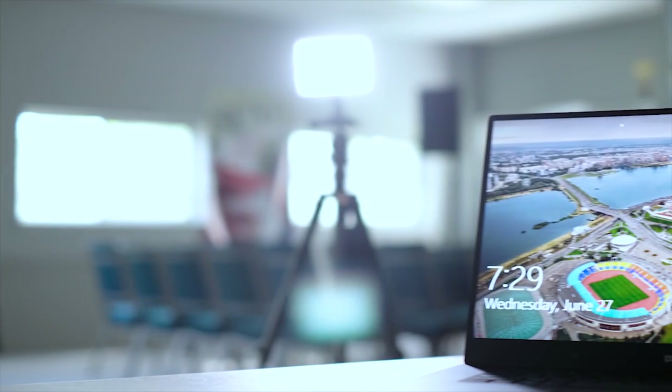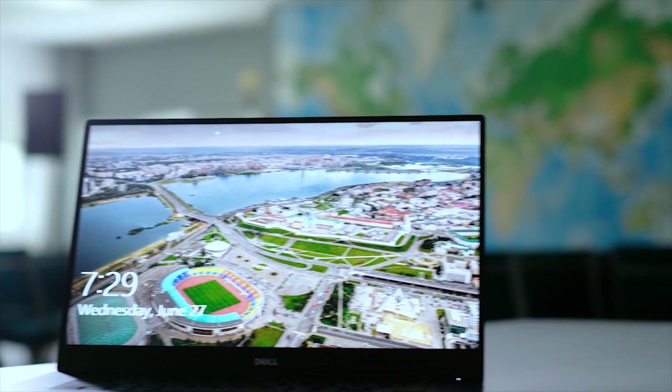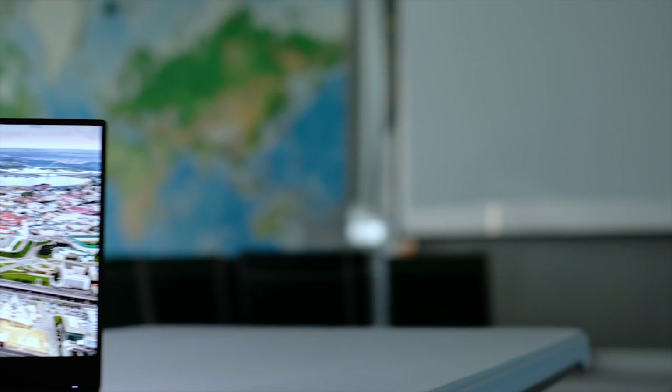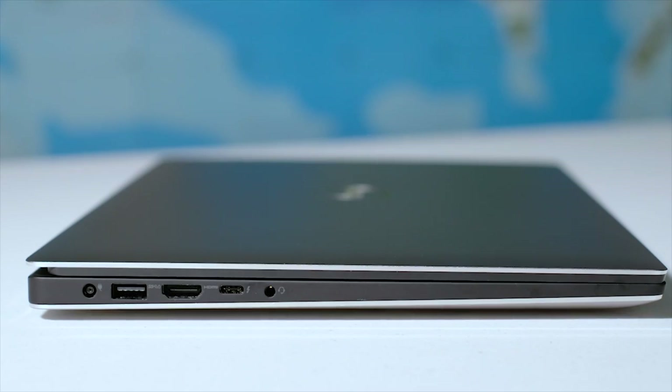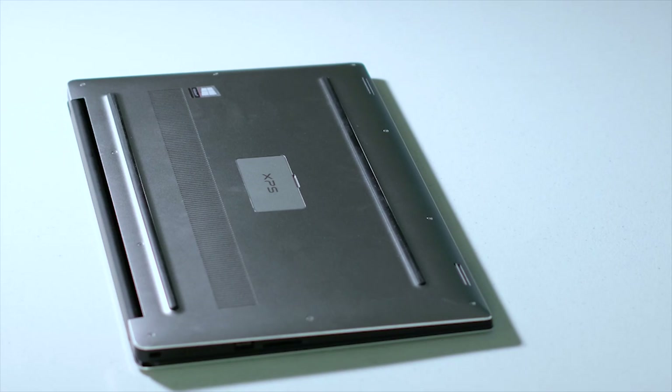The first laptop recommendation is the Dell XPS 15 — my daily driver. It's very fast and works great for graphic design, video editing, and motion design. It has a 4K Adobe RGB screen for amazing color accuracy, which is a question I get asked a lot. It has all the ports I need on the side, 32 gigs of RAM, a GTX 1050 GPU, an i7 processor, and 512 gigs of solid state storage.